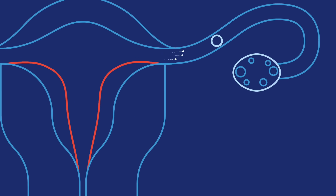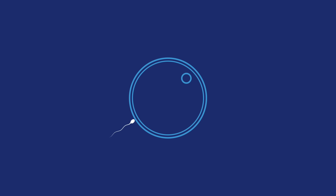Millions of sperm come out during each ejaculation, but it only takes one sperm to meet with an egg, which can lead to pregnancy. When a sperm cell joins with an egg, it's called fertilization.